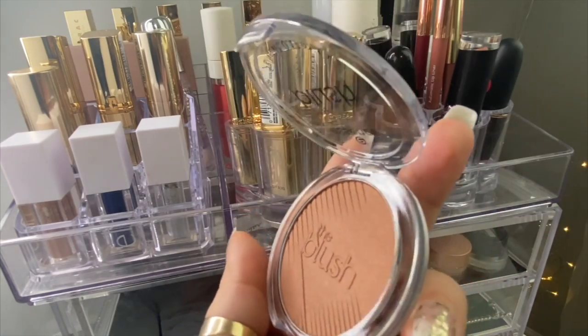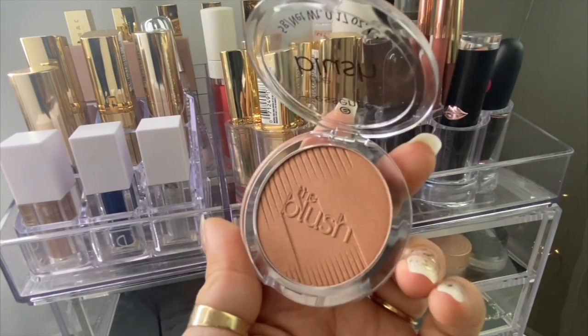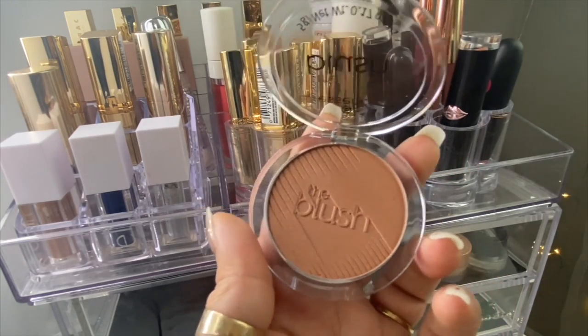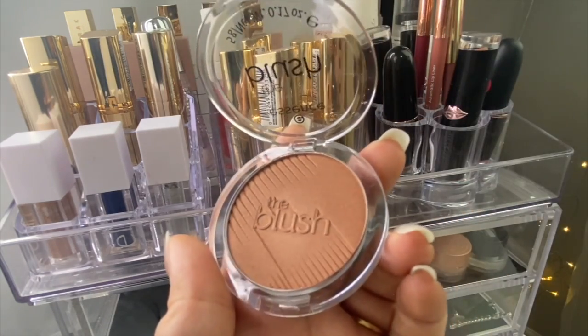The next item is this one from Essence. I have the other blushes that come in this clear packaging and I love them, so I thought to pick this one up. I think I now have all of them. This one is in shade 20, Very Bespoke. It looks super beautiful — it does have a little sheen going through, but I love the tone and I'm so excited to play with it.